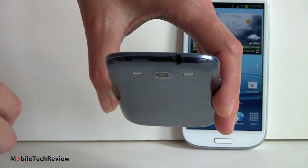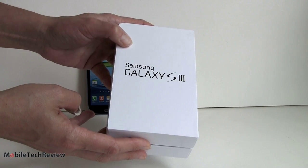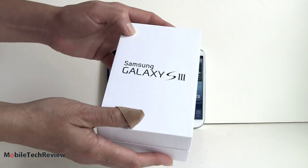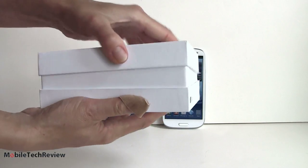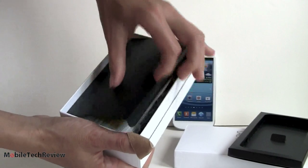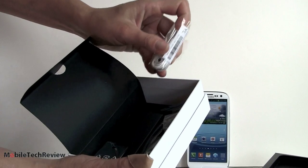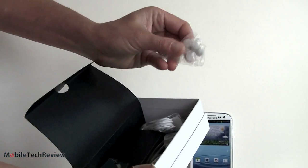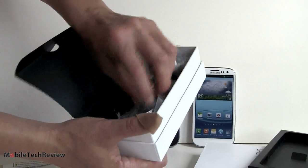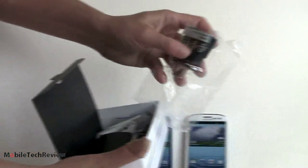The white one comes in a white box, the blue in a blue box — a nice-looking sturdy box regardless of carrier. You open it up, the phone sits in a section, and below you get printed carrier materials, the stereo earbud headset with extra ear gels, a USB cord, and Samsung's compact square charger.